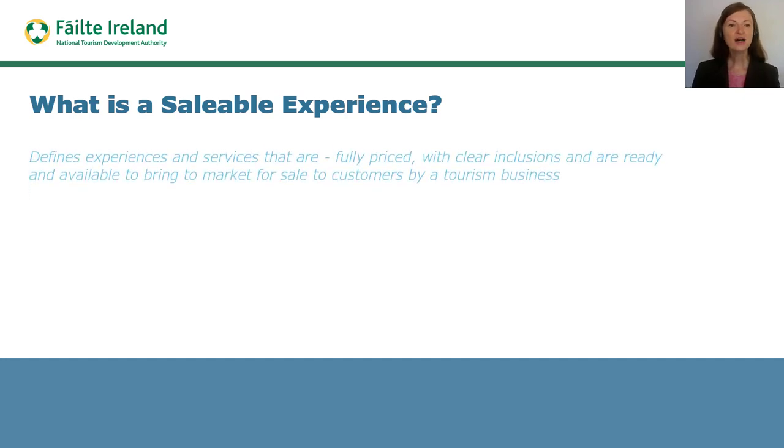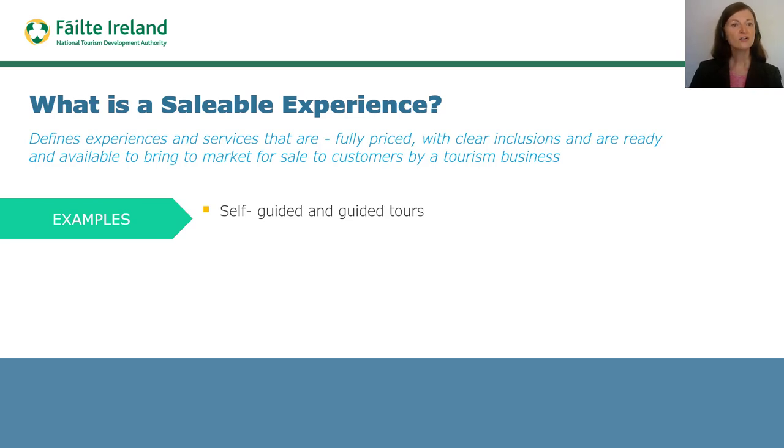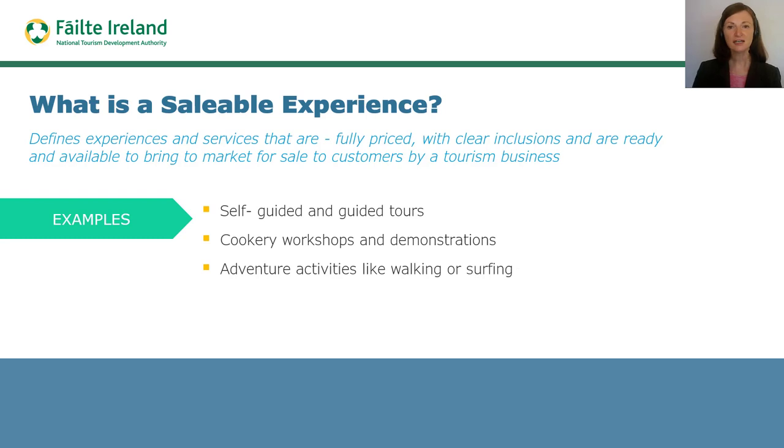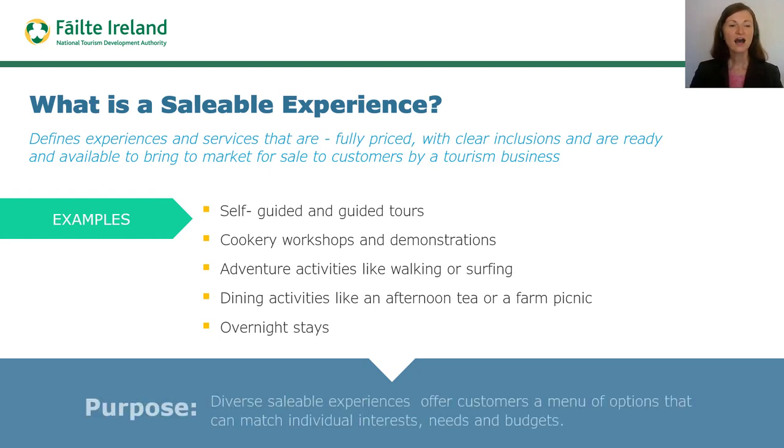A saleable experience defines experiences and services that are fully priced with clear inclusions that are ready and available to bring to market for sale to customers by a tourism business. In the tourism industry there are multiple kinds of saleable experiences including self-guided and guided tours, cookery workshops and demonstrations, adventure activities like walking or surfing, dining activities like an afternoon tea or a farm picnic, and overnight stays in for example a B&B, a glamping resort or a five-star hotel. Across the island of Ireland, diverse saleable experiences provide customers with a menu of options that can match individual interests, needs and budgets.